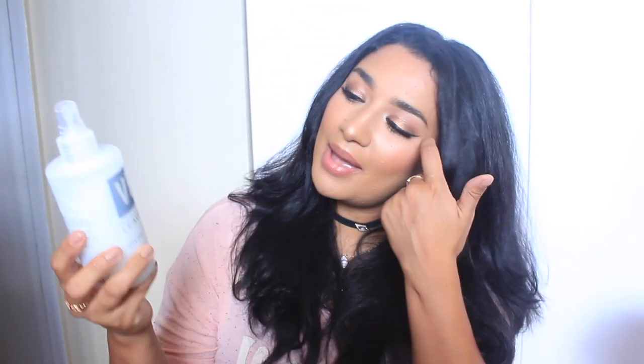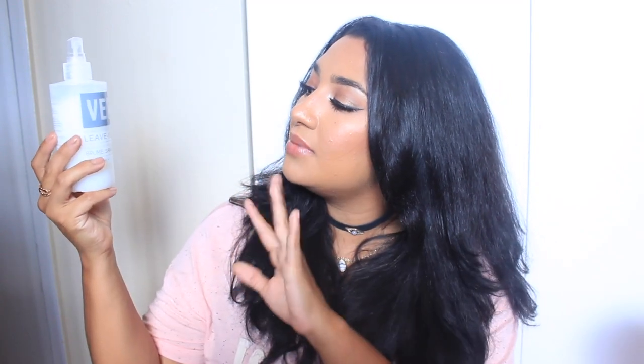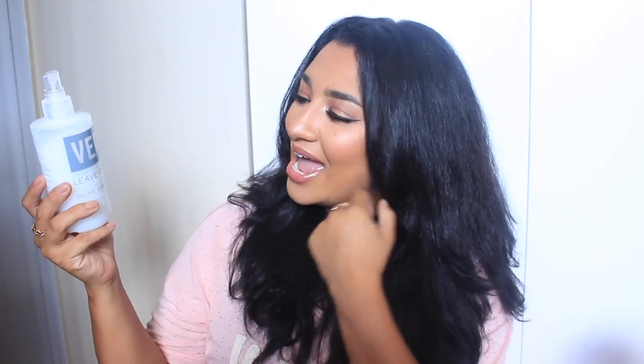Moving on to styling products and leave-in conditioners. The very first one I want to talk about is from Verb — it's a leave-in mist that detangles, defrizzes, and conditions. I got this from Sephora. It moisturizes, adds shine, protects from heat, detangles, tames frizz, and prevents breakage. I was like, wow, they're really hyping it up — it better be good. And it does all that stuff. This is going to be a ride-or-die for me. We have a lifelong partnership — I'm committed.